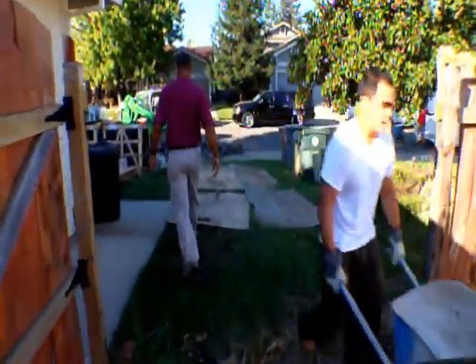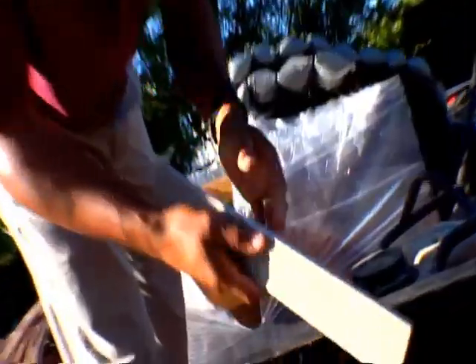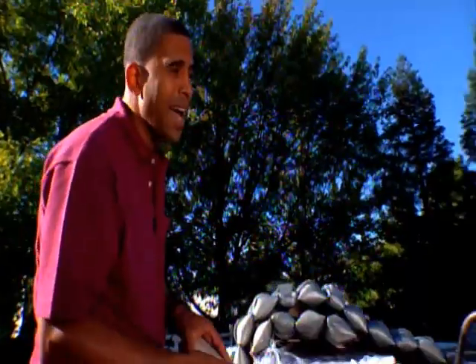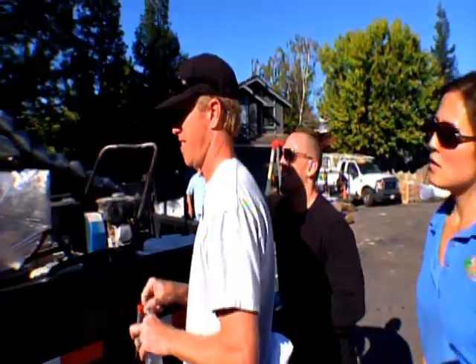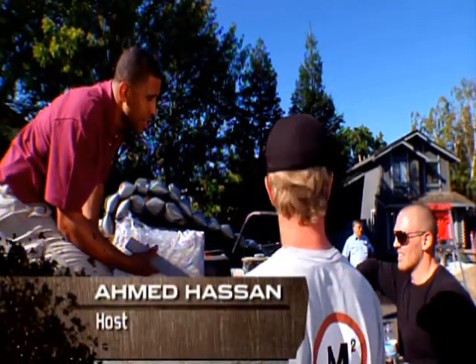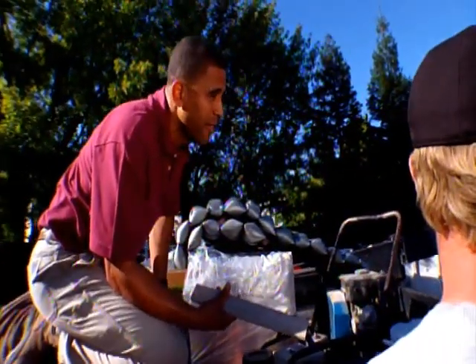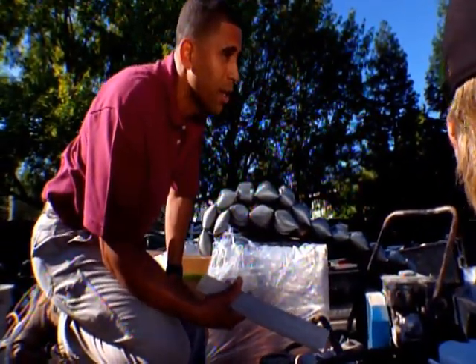What neither team knows yet, Ahmed's going to throw in a wild card building material when they least expect it, and they'll be judged on that too. You guys each get 75 square feet of Zapala natural limestone tile. The question is, can you utilize it in your landscape? Because you both get it, and you both get judged on whether or not you're creative enough to flex whatever you're doing and throw it in.